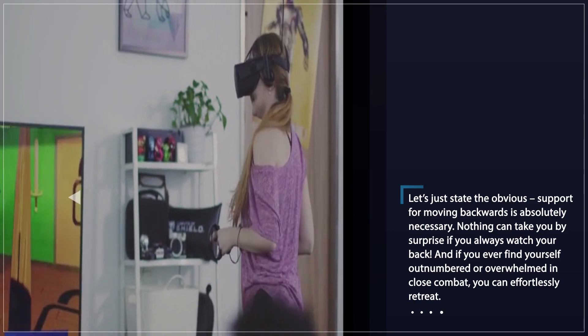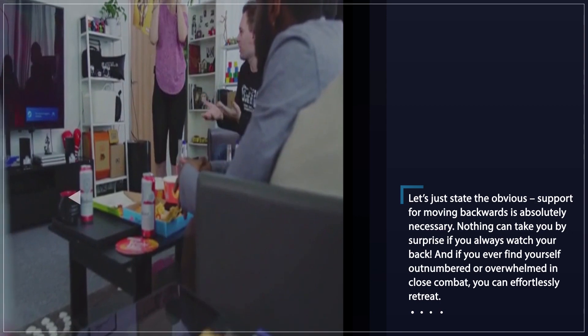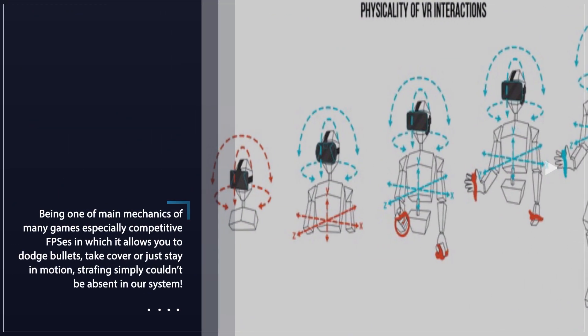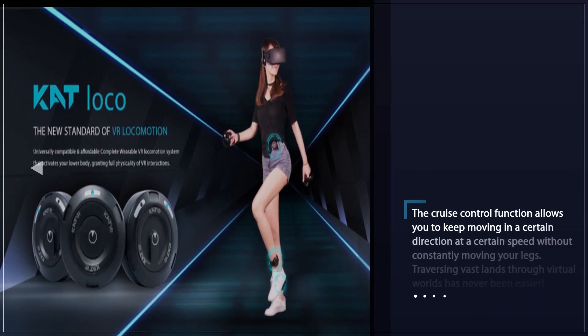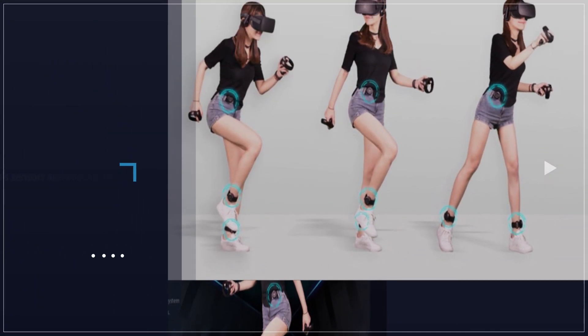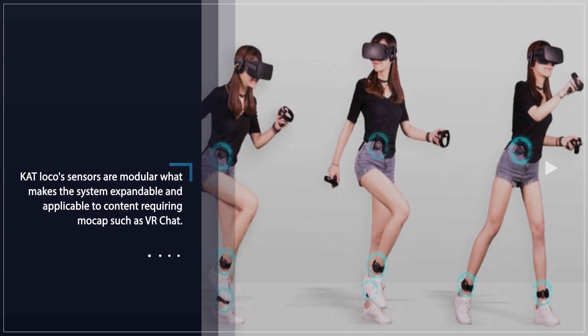Using this device grants you access to a unique and comprehensive locomotion system based on high functionality, advanced software, and user-friendly hardware. Being so simplistic in its assumptions and yet so complete, Cat Loco offers an all-in-one locomotion solution suitable for dozens of applications. Whether you're a player, a casual VR fan, or just someone who would like to hang out with friends in the virtual world, Cat Loco has got you covered.